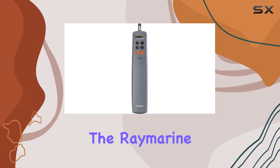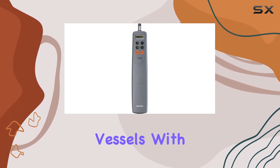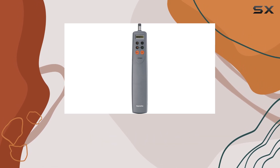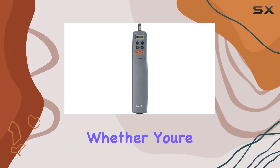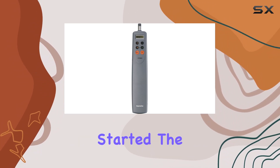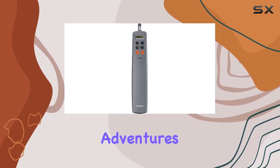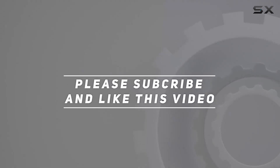Overall, the Raymarine ST-1000+ Tiller Pilot is a top-notch choice for sailing vessels. With its advanced features, durable construction, and precise steering capabilities, it's the ultimate autopilot for sailors who demand the best. Whether you're a seasoned sailor or just getting started, the ST-1000+ is sure to enhance your on-water adventures. Check out the video description for updated pricing, and thank you for watching.